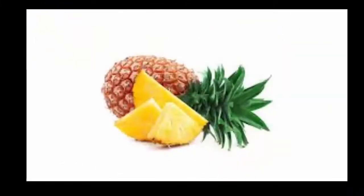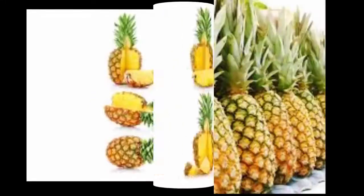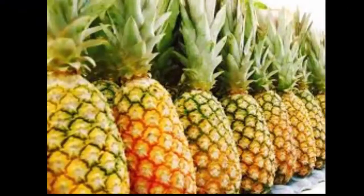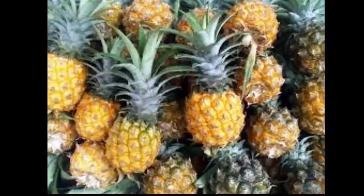The first remedy: take a pineapple, cut a hole in it, and put in 0.3 grams of alum. Leave the pineapple for three hours, then eat both the pieces and the water. Use one fruit every day for seven days. There have been many cases where the results are very good.